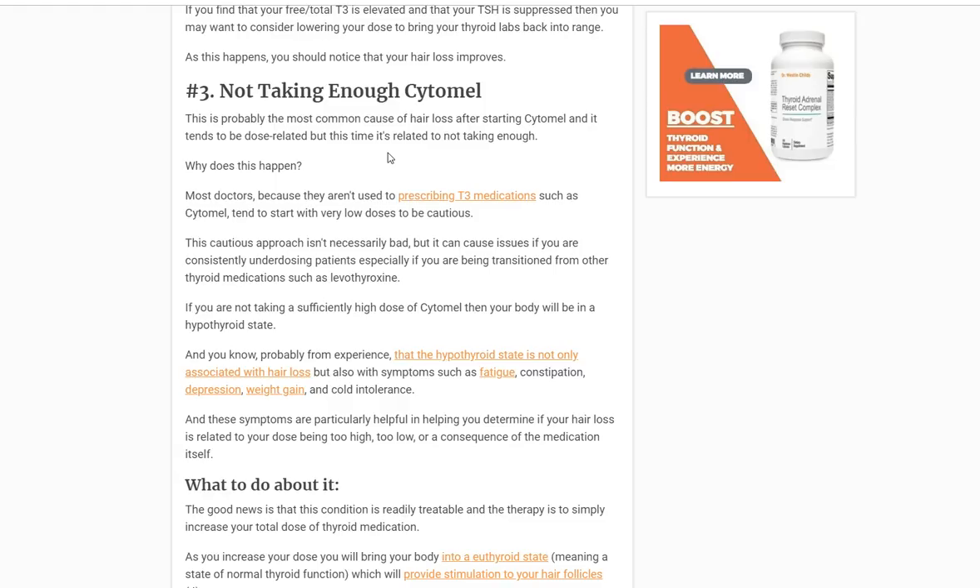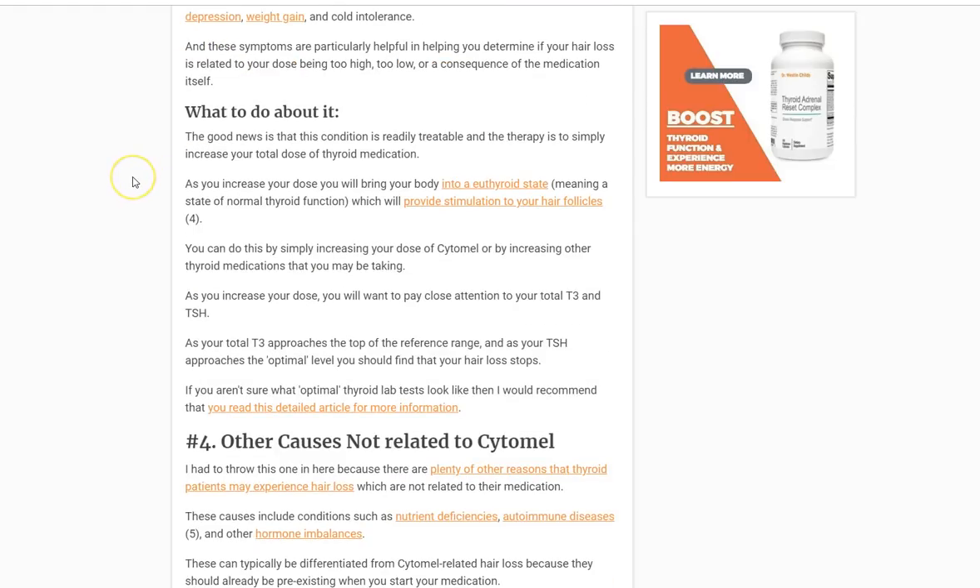It is somewhat easy to identify that that's the problem. If that ends up being the issue causing your hair loss while taking Cytomel, you can manage that by increasing your dose of whichever medication you're taking. That might be Cytomel, but it generally means you need more thyroid hormone of some type. So make sure you're increasing your total dose of thyroid and monitoring your labs.